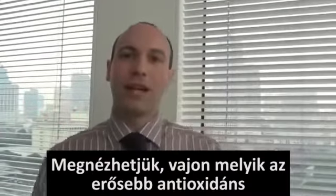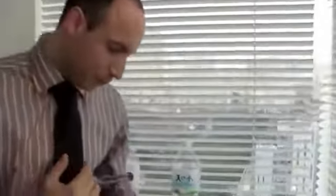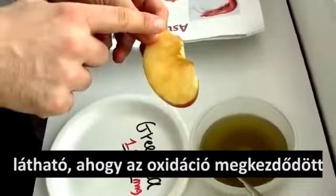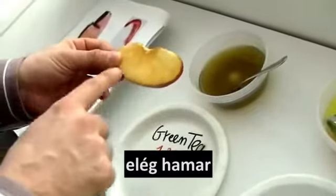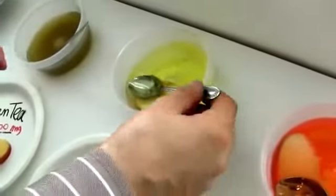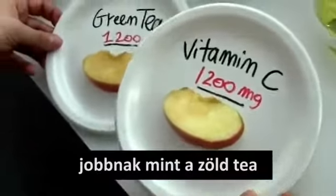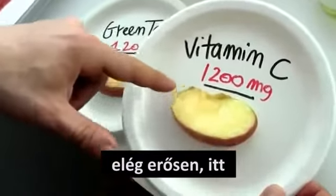So after 20 minutes, let's observe which is the strongest antioxidant. We can see green tea — 1200mg of green tea — and the oxidation is taking place at quite a fast pace. Then we can take vitamin C. Vitamin C looks quite strong, better than green tea, but we can see the oxidation is also taking place quite heavily in this area.